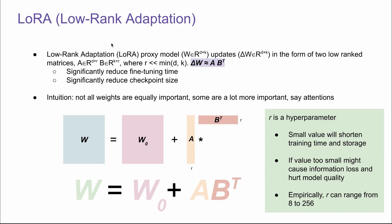LoRA stands for Low-Rank Adaptation. The original paper was published in 2021 and it's been very popular ever since because of its effectiveness and simplicity. LoRA proxies model updates — delta W, of dimension D multiplied by K — in the form of two low-rank matrices A and B. Matrix A is of dimension D multiplied by R, and matrix B is of dimension K multiplied by R, where R is usually a lot smaller than the minimum of D and K. In short, we're trying to approximate delta W with A multiplied by B.